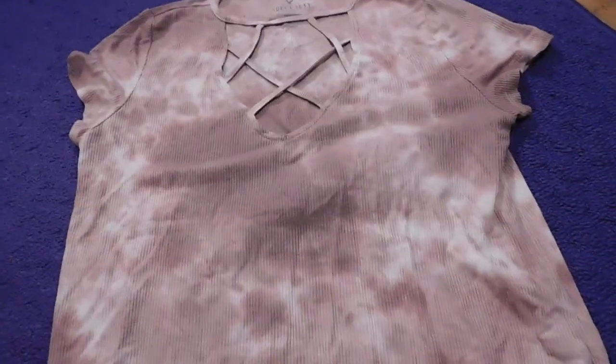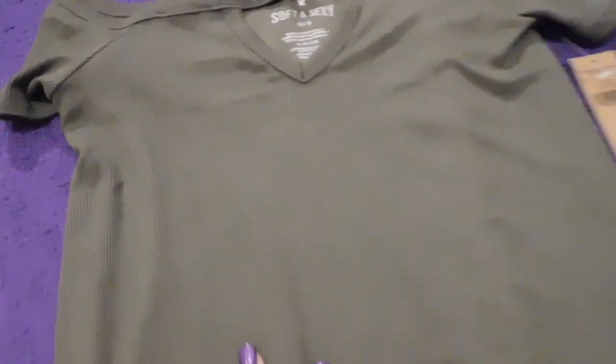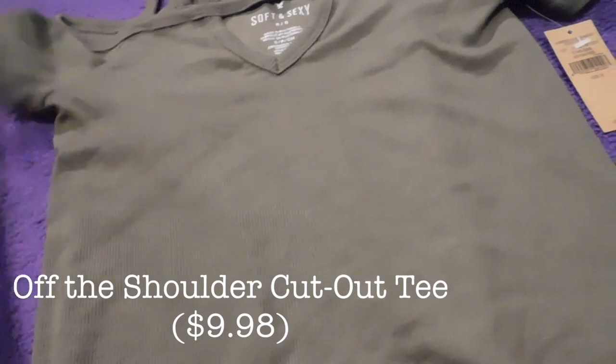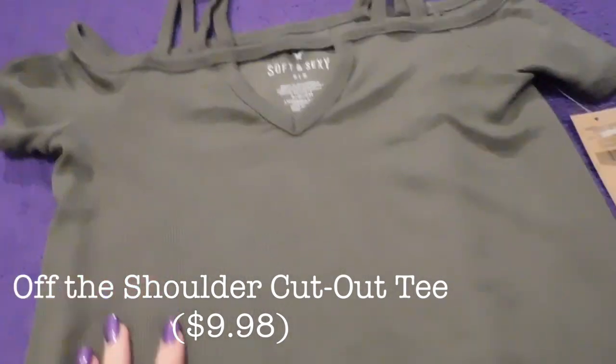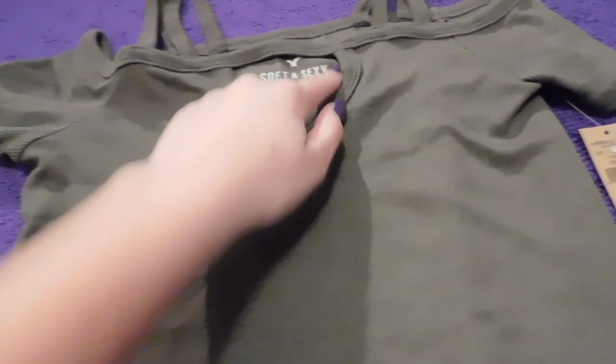The last thing I got from American Eagle is another soft and sexy shirt and it really is very soft. This is a nice olive green color and it's an off-the-shoulder top with these strappy things and a little v-neck cutout — it's also really flowy and pretty.